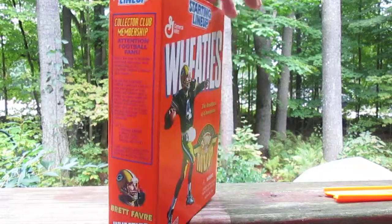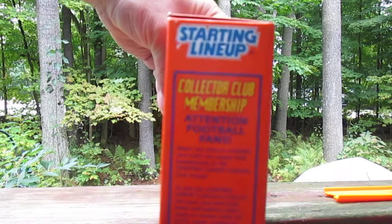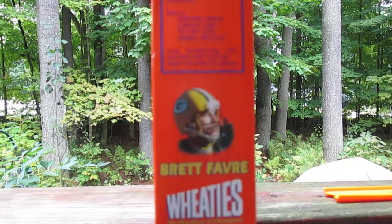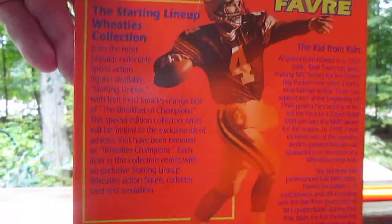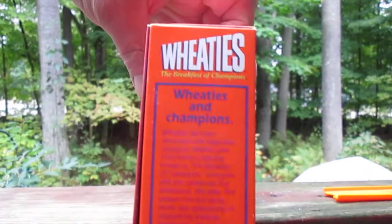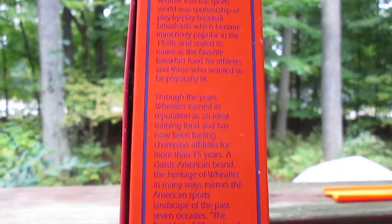General Mills, Wheaties, Hasbro — what else can we show you here? Hopefully you can read all that. Wheaties and Champions. This Wheaties Champion is Brett Favre.